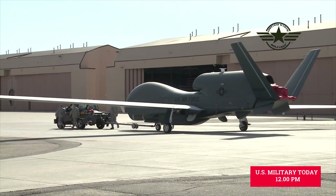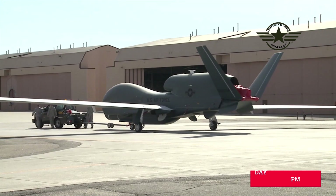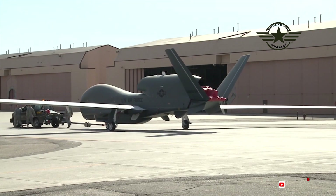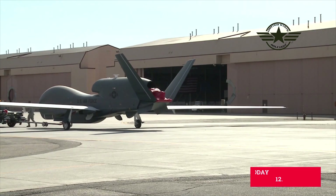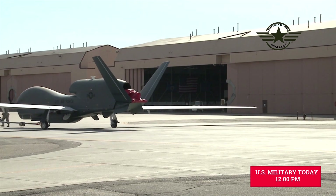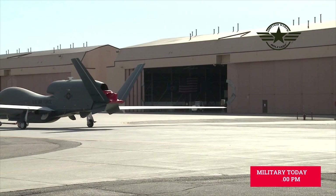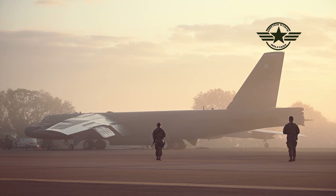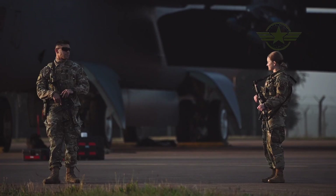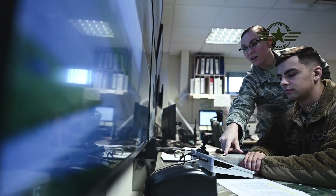According to DSCA, Belgium will use the Sky Guardian drones for domestic security and to increase interoperability with NATO allies. The current fleet of Belgian air-component aircraft have proven insufficient to support sustained and persistent ISR operations. The proposed sale will enable the Belgian air-component to conduct persistent and wide-area ISR, including target acquisition and target designation.